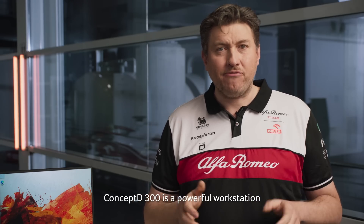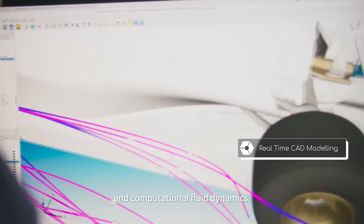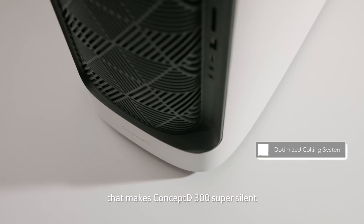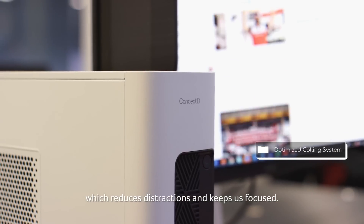ConceptD 300 is a powerful workstation which makes it great for real-time CAD modeling and computational fluid dynamics. Another thing that shouldn't be overlooked is the optimized cooling system that makes ConceptD 300 super silent no matter how hard we work it, which reduces distractions and keeps us focused.